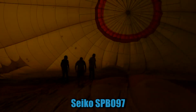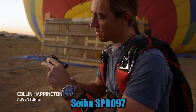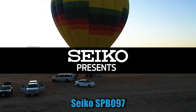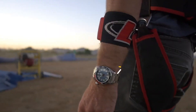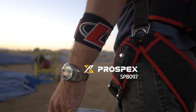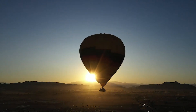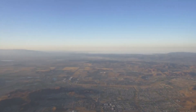Number 5. Seiko SBB97. The item has a round shape and features an analog display type with a sapphire dial window material. The clasp is a deployment clasp, ensuring secure fastening. The case is made of stainless steel with a super-hard coating, complemented by a stainless steel bezel. Its case diameter measures 43mm, providing a substantial and stylish look.